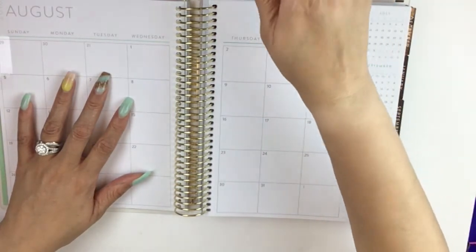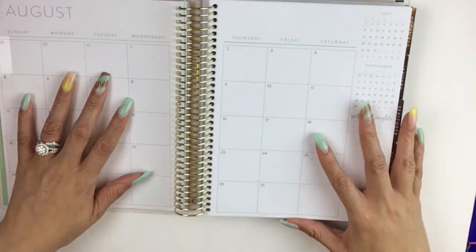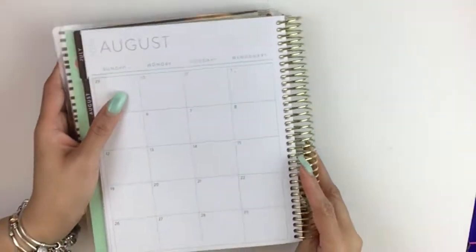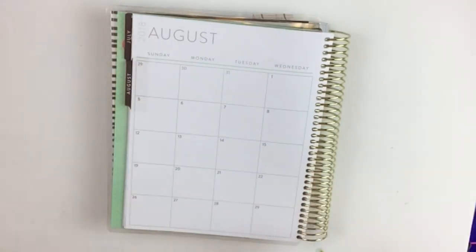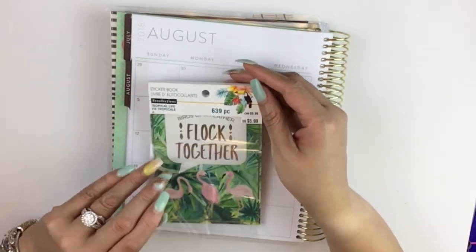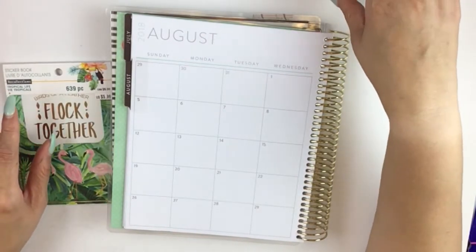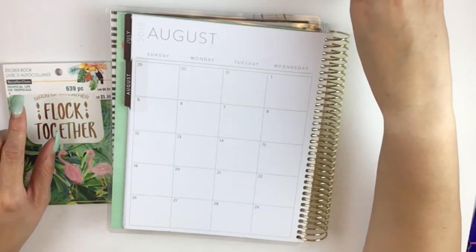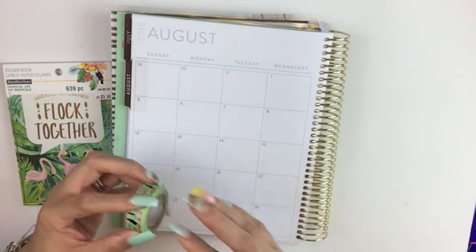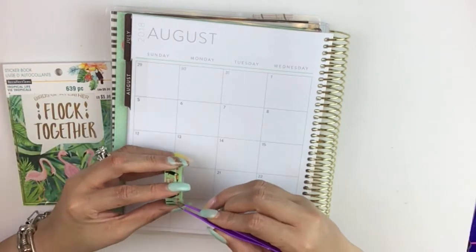Because August is still kind of a summer month, I'm going to incorporate some Recollections stickers. This is the Flock Together sticker book, so I'm going to be using stickers from here and the corresponding washi tape. I like this toucan — he is present in some of these spreads so it will correspond with the stickers.